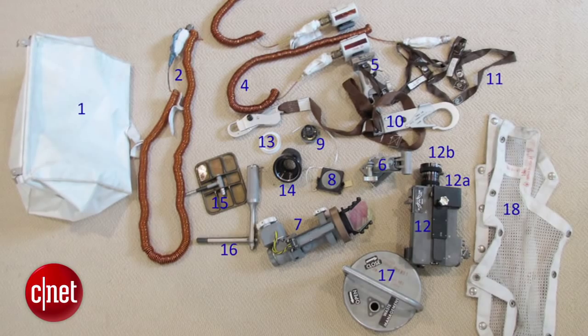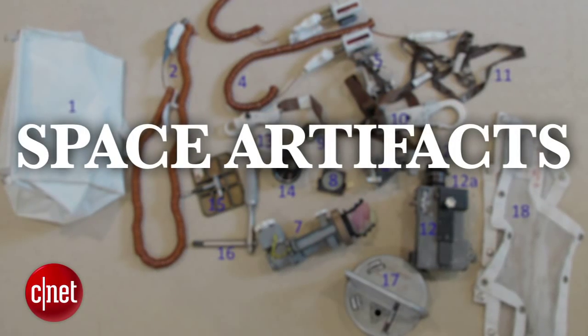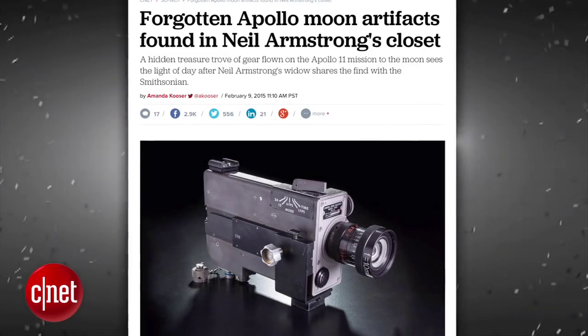Well, now it's our trash, Mr. Armstrong, and they are now known as space artifacts. You can read more about the items found in Neil Armstrong's closet at nasa.gov.